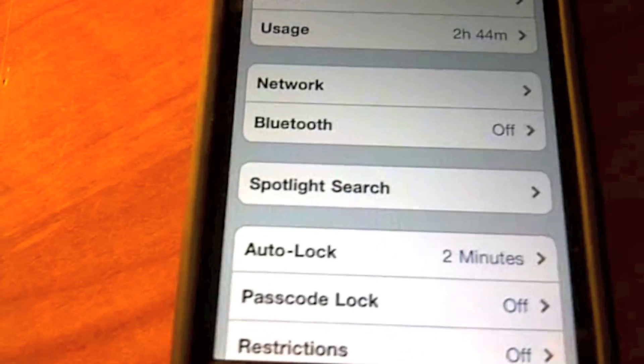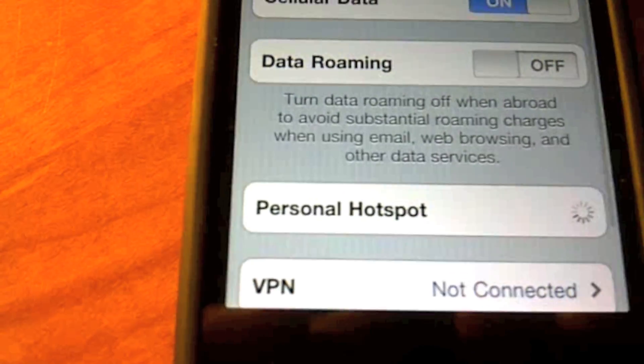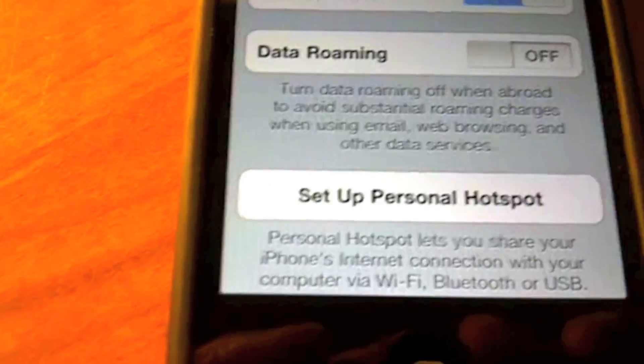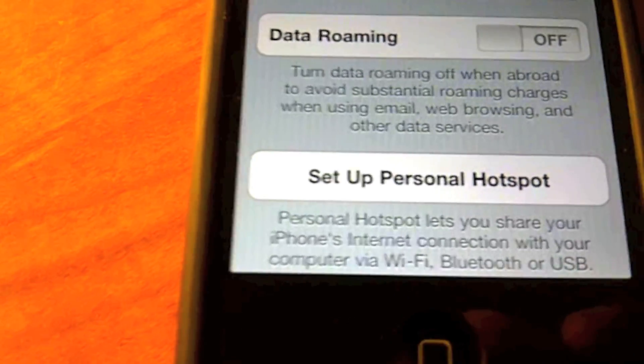In this operating system for the iPhone, one of the key features added was the Personal Hotspot, which will be included on the Verizon iPhone 4. It allows your iPhone to share its connection with your computer via Wi-Fi, Bluetooth, or USB.